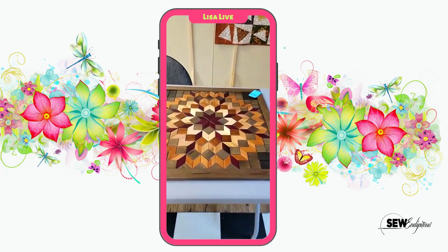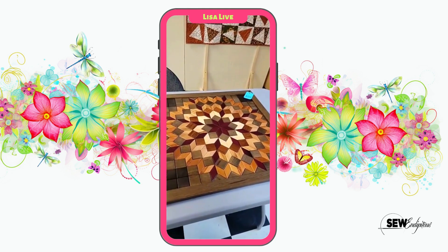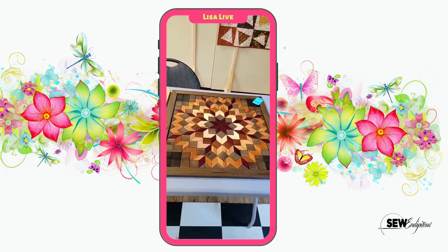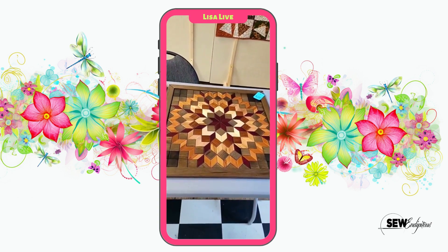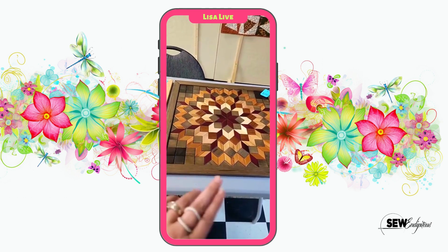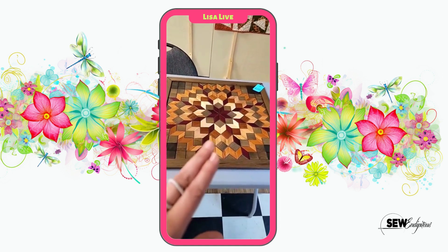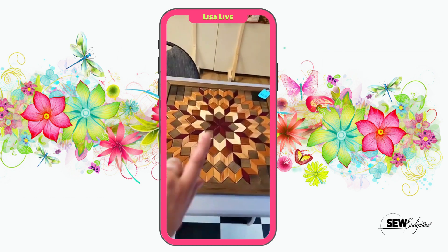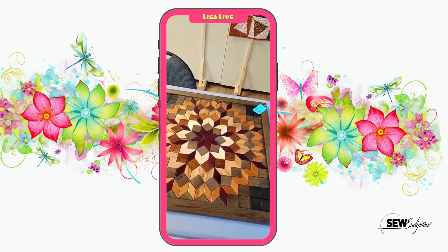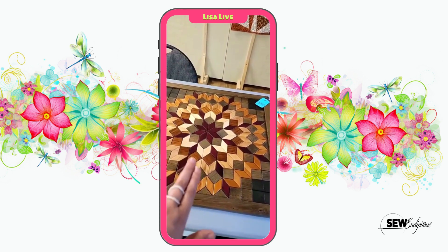Yesterday morning, Mr. Ed Baker, who does these lovely wood quilt blocks, dropped off two new ones. This one speaks for itself. Each and every one of these woods is its natural color — these are not stained or painted to look like this. Absolutely gorgeous. You can see how the star starts in the middle and then kind of sprouts out. This is all natural wood, different kinds of wood.